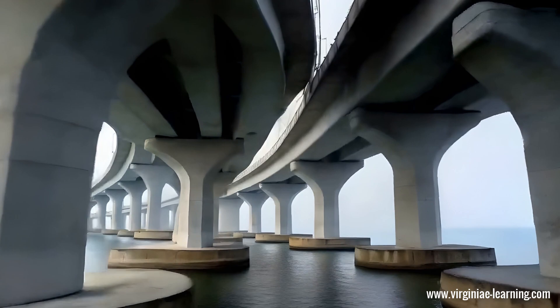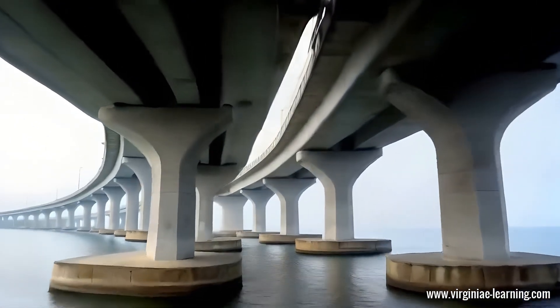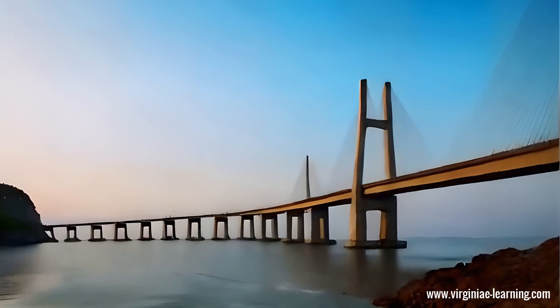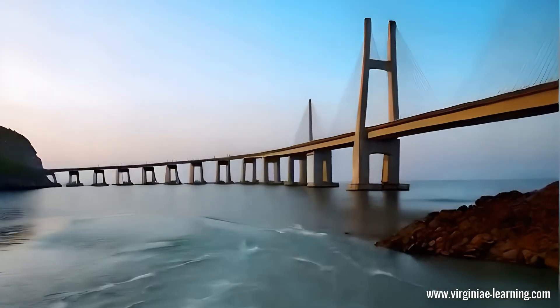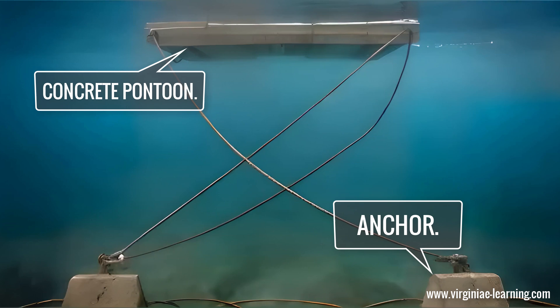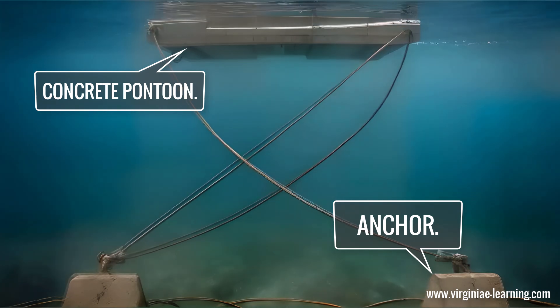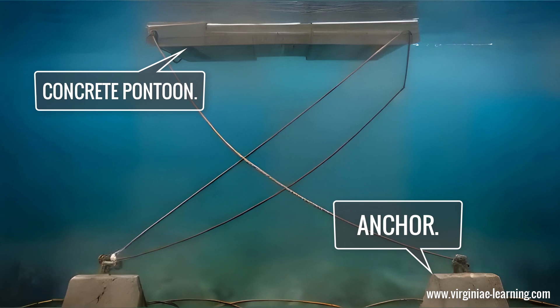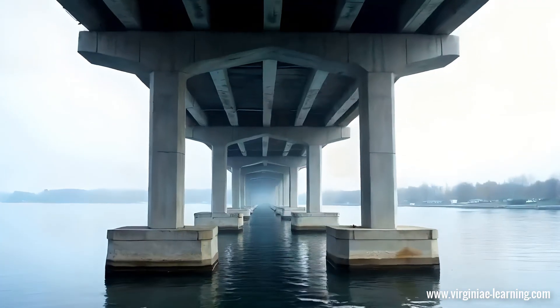However, floating bridges come with their own set of challenges. Engineers must consider factors like stability, the impact of waves and currents, and how to design an effective mooring system to keep the bridge securely in place. If not carefully designed, a floating bridge could become unstable or even capsize.